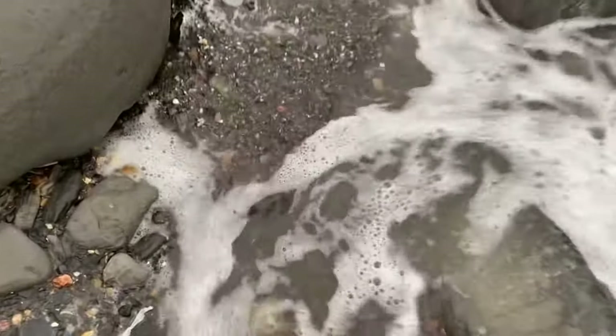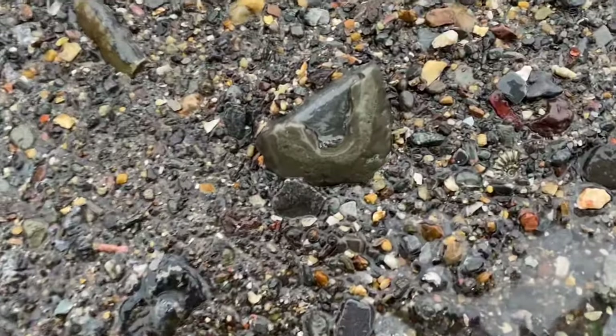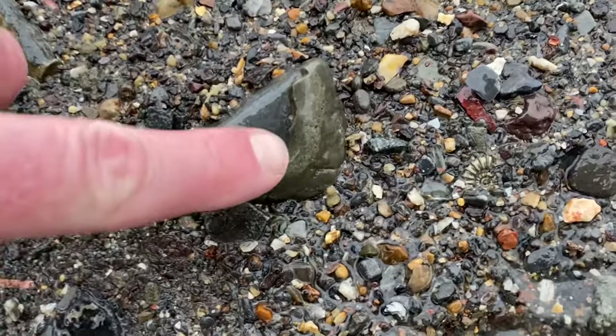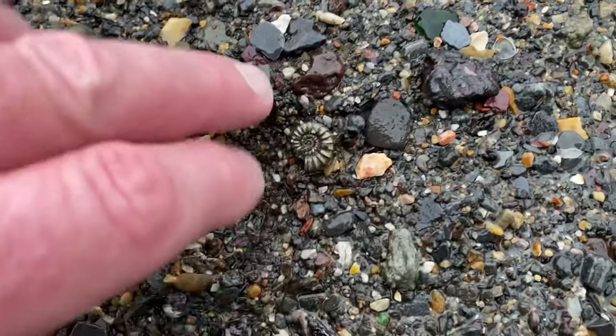Here we go — I can just see a little ammonite preserved in fool's gold there. It's preserved in iron pyrites. Can you see it? There we go. Lovely little golden ammonite there.